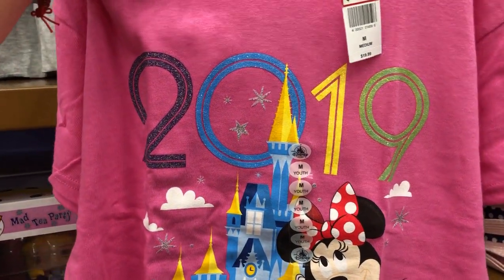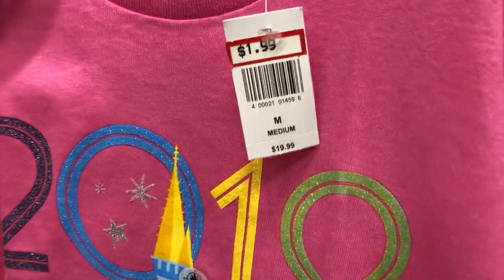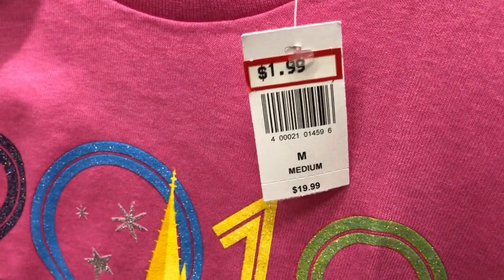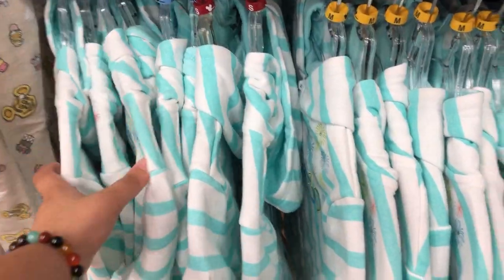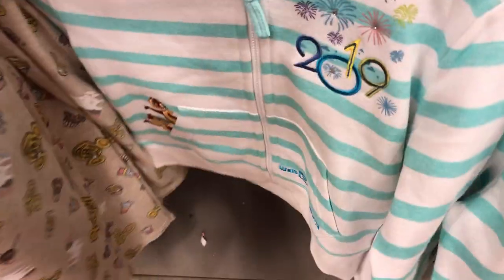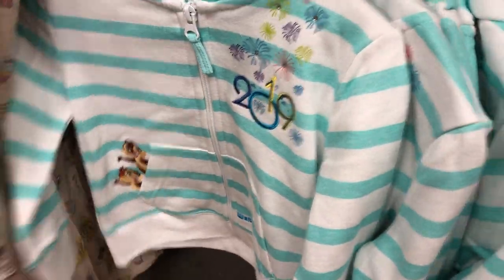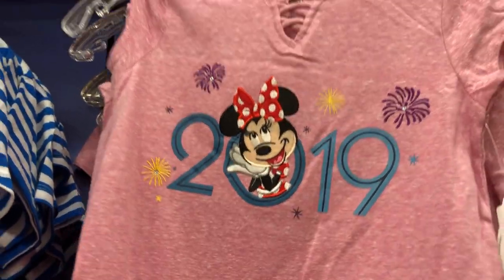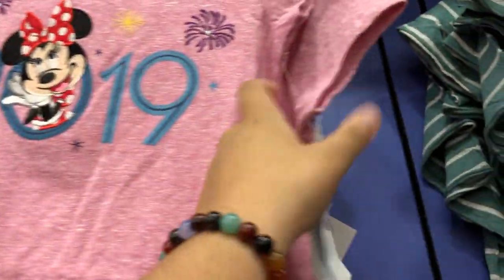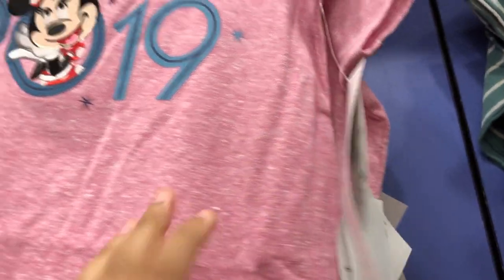2019 shirts for $1.99 — originally they were $19.99, and they were marked down quite recently. For $5.99, they still have these 2019 sweaters. More 2019 shirts were also marked down; they are $1.99, originally $24.99.